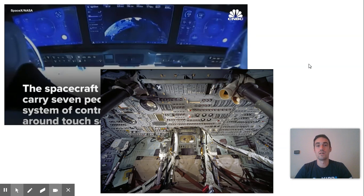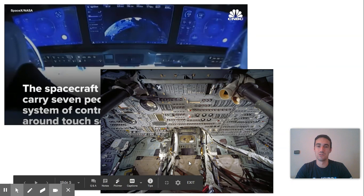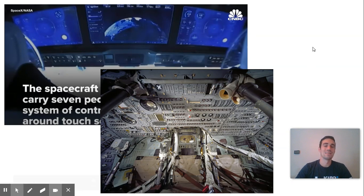You had hundreds of buttons that you had to be trained on — where they were, what they do, when to use them, when not to use them. The seats don't look nearly as comfortable either. So there have been a lot of ways that technology has advanced since our last space launch, and you can just see that by looking at the actual shuttle they're going up in.